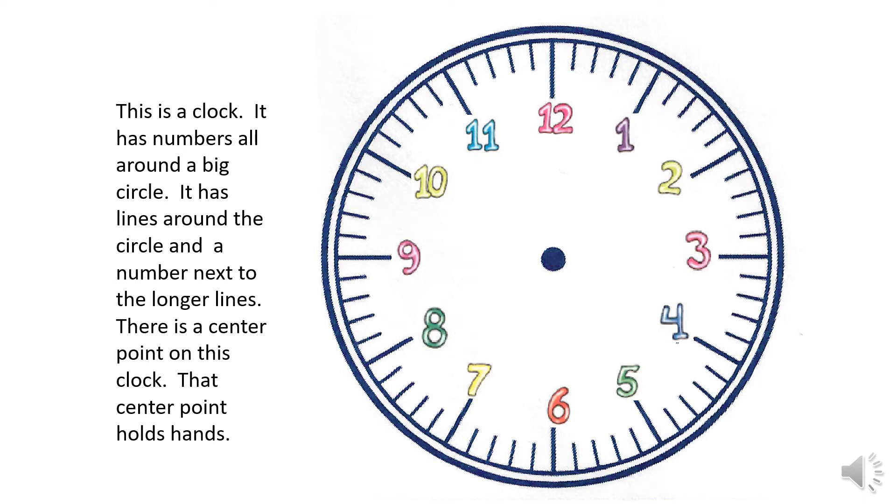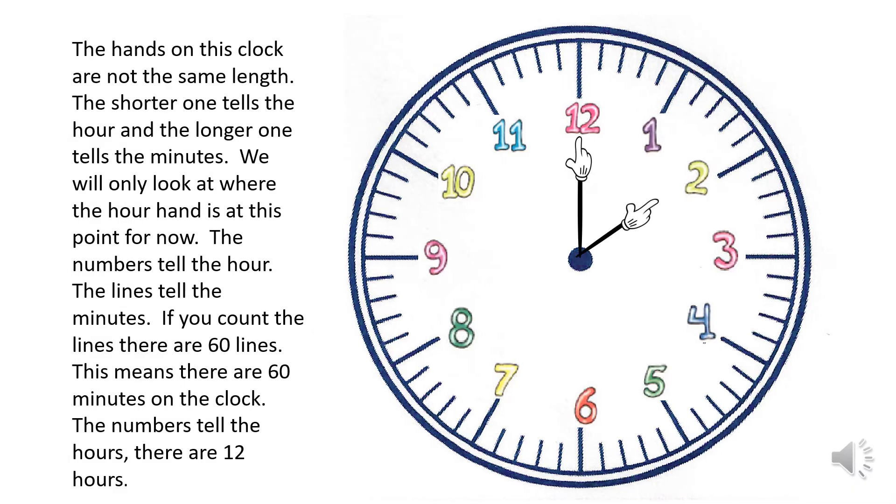There is a number next to the longer lines, and a center point on this clock that holds hands. The hands on this clock are not the same length — the shorter one tells the hour and the longer one tells the minutes. The numbers tell the hour and the lines tell the minutes.